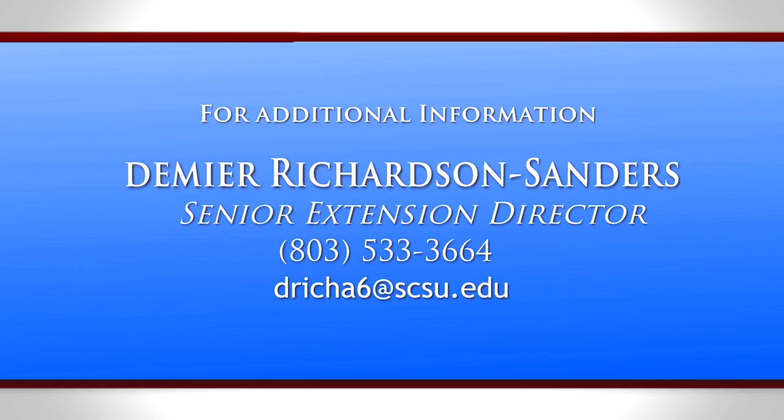For additional information about the 1890 Extension Smart Academy, please contact DeMeyer Richardson-Sanders, Senior Extension Director for Community Education, at 803-533-3664 or dricha6@scsu.edu.